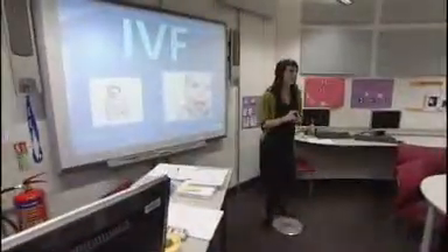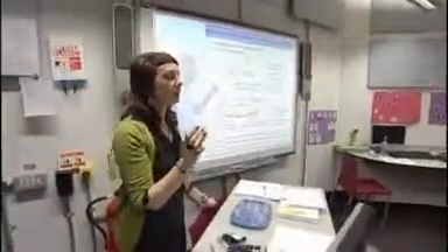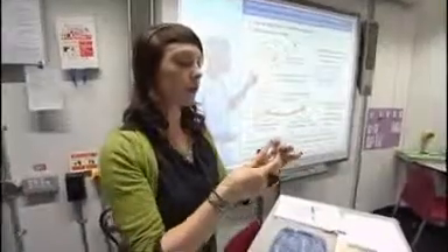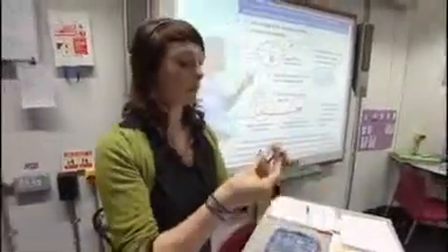IVF — does anybody know what it stands for? In-vitro fertilisation. Fantastic. Using transparent plastic eggs and a marble as a nucleus, Rachel explains the situation of parents called Maya and Jake, who desperately want a baby. But the mum is suffering from an inherited disease called Lon, which makes her blind, and she doesn't want to pass this on to her child.